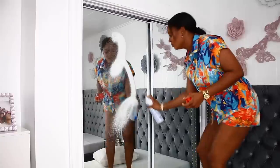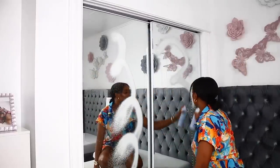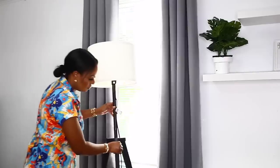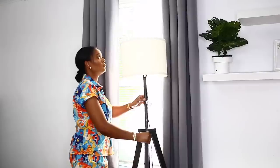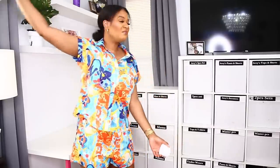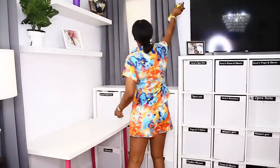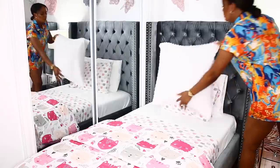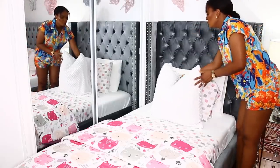Hi everyone, welcome back to my channel. As you can tell from my voice, my voice is literally gone, but I'm just so excited to be back with yet another video because it feels like it's been so long. Today I'm going to be sharing some bedroom hacks, some bedroom decorating ideas. I hope you guys enjoy today's video.